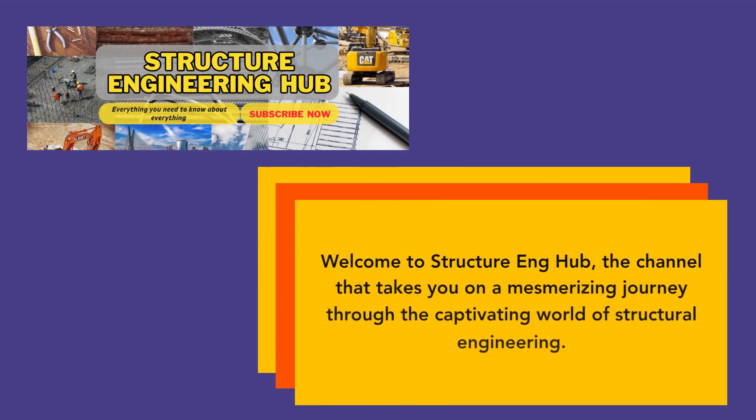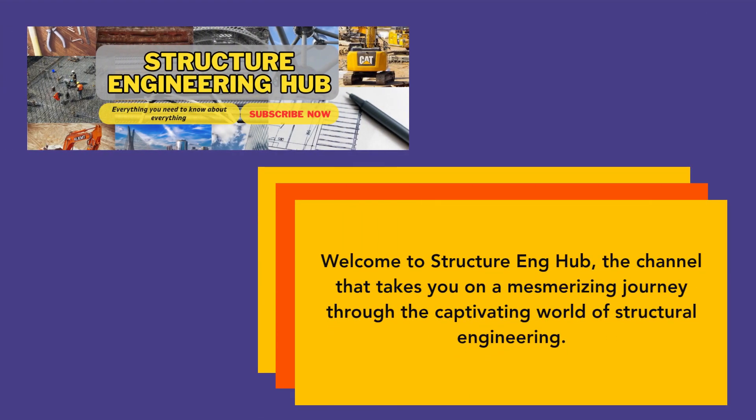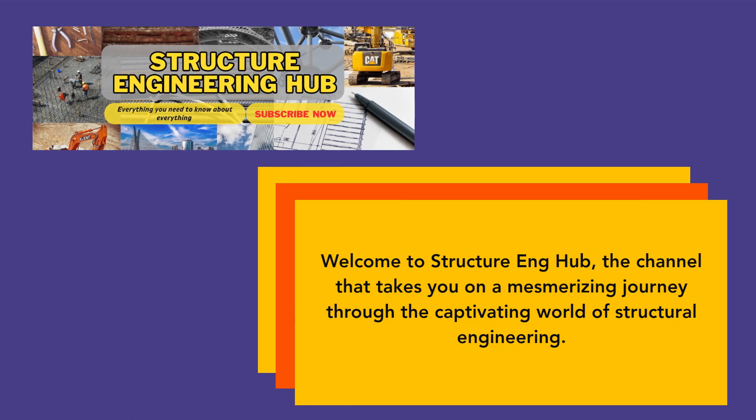Welcome to Structure Eng Hub, the channel that takes you on a mesmerizing journey through the captivating world of structural engineering.